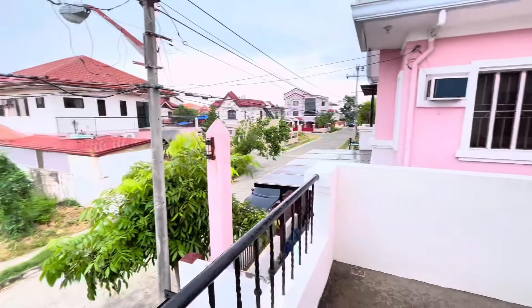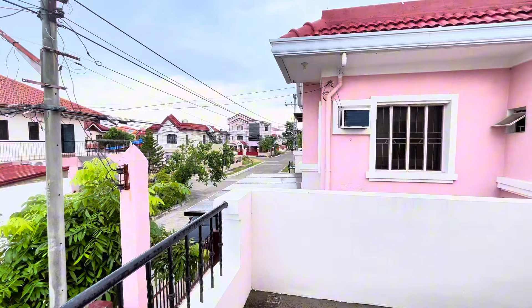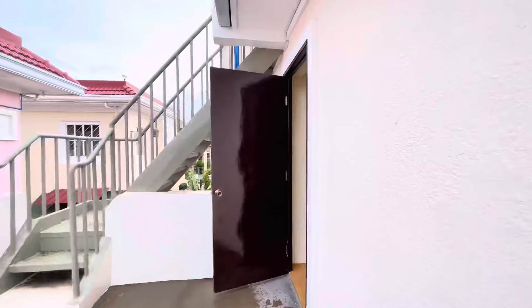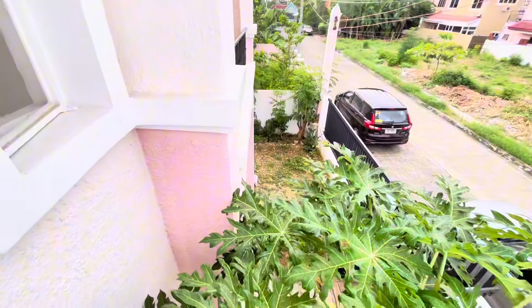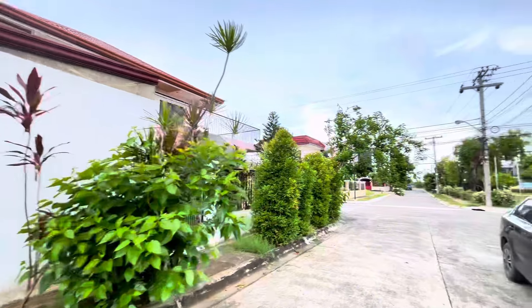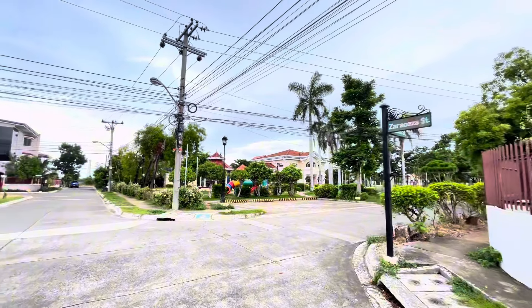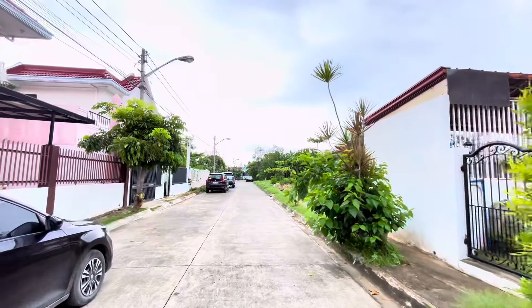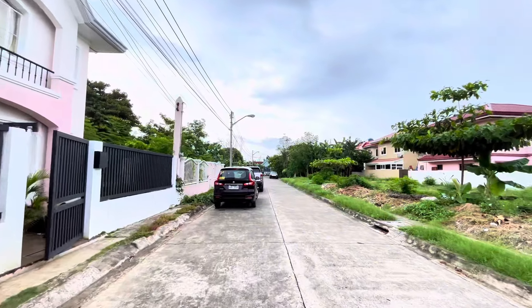Let's check out upstairs. It has three bedrooms and a roof deck. I want to see the roof deck. Since it's raining, let's start with the bedrooms. This is the first bedroom — it's a big one. It has an aircon already, big room about five square meters. And this is the master bedroom with a king-size or queen-size bed with its own bathroom, and it has a built-in cabinet or closet.